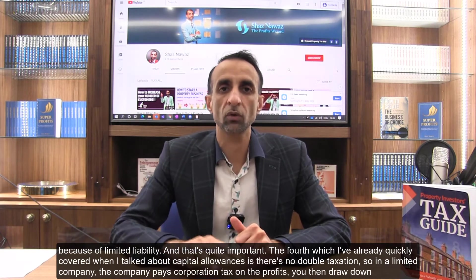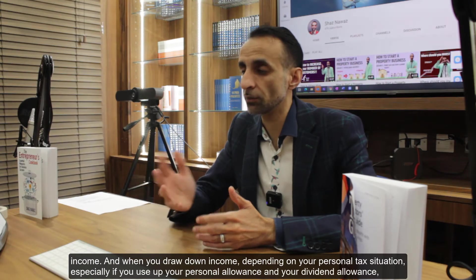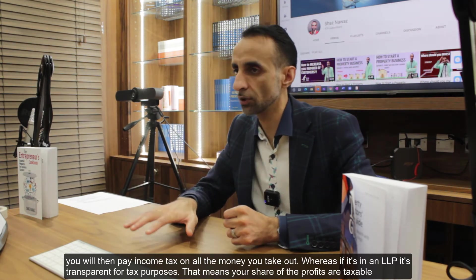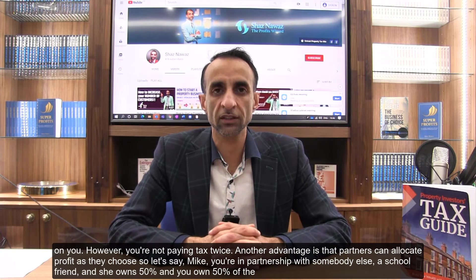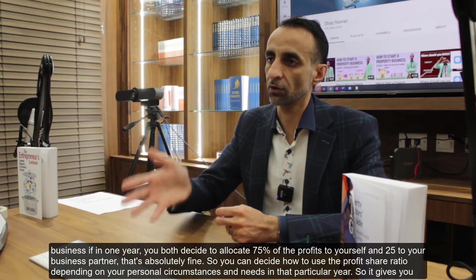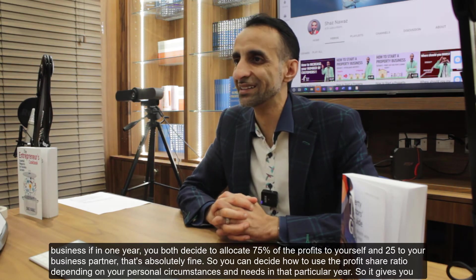The fourth advantage is no double taxation. In a limited company, the company pays corporation tax on profits, and when you draw down income — especially if you've used up your personal allowance and dividend allowance — you pay income tax again. In an LLP it's transparent for tax purposes, meaning your share of the profits is taxable on you personally, but you're not paying tax twice. Another advantage is that partners can allocate profits as they choose — for example, if you and a business partner each own 50%, you could both decide to allocate 75% of profits to yourself and 25% to her in a given year, giving you flexibility depending on personal circumstances.